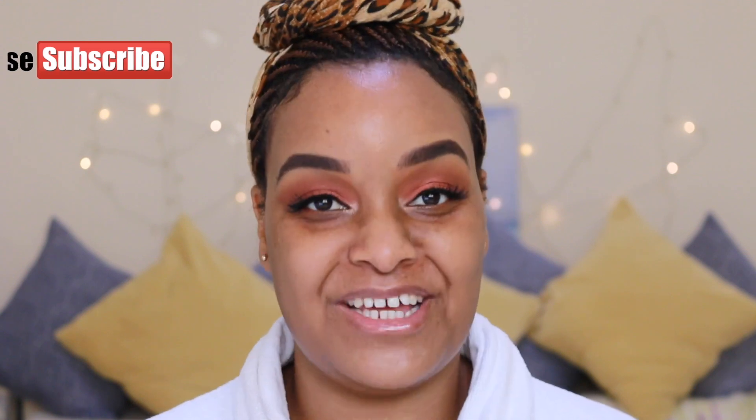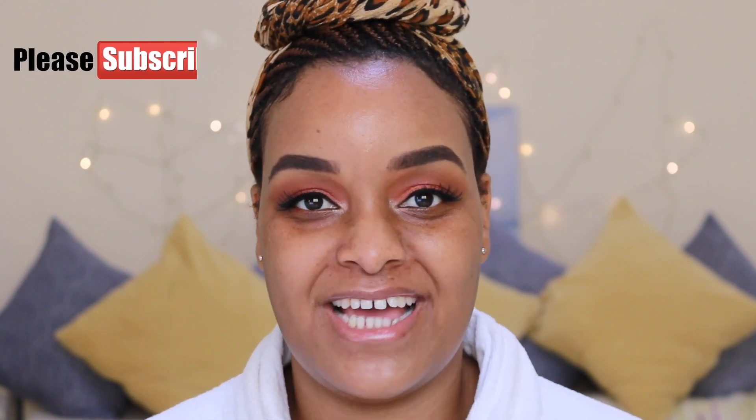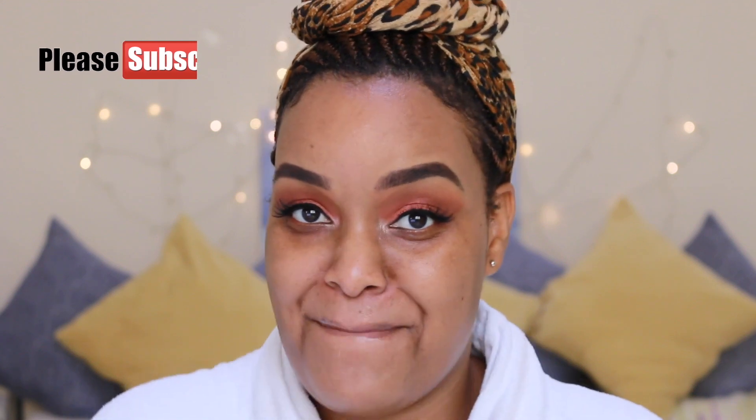Hello guys, welcome back to Saint Traces. If you're new to my channel, welcome! My name is Kudzie, and if you are an oldie but a goldie, thank you so much for sticking with me and being here on my channel for however long you've been. Thank you for your support. Today we have a foundation review.